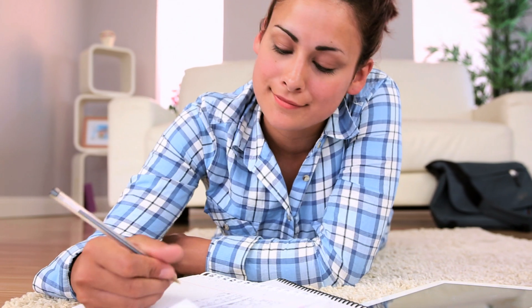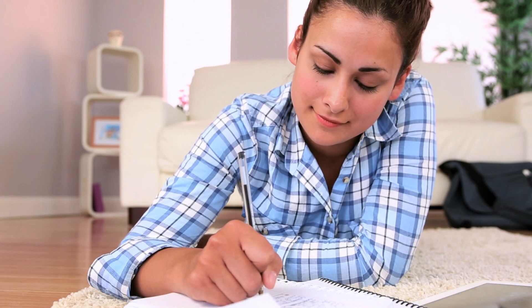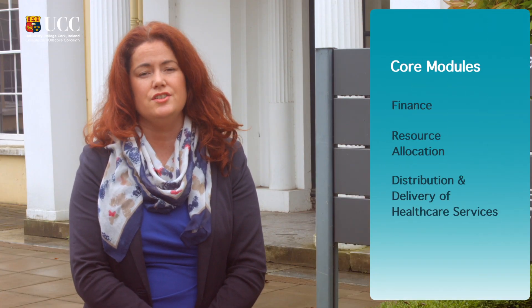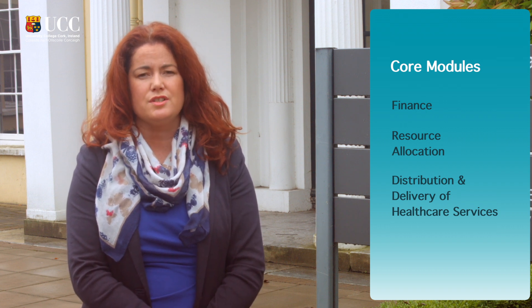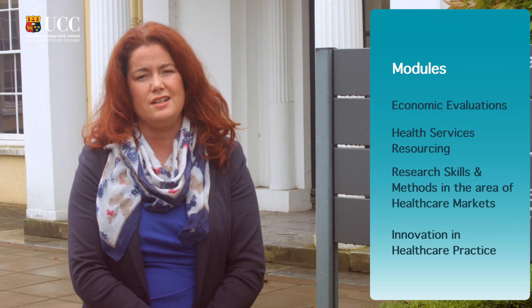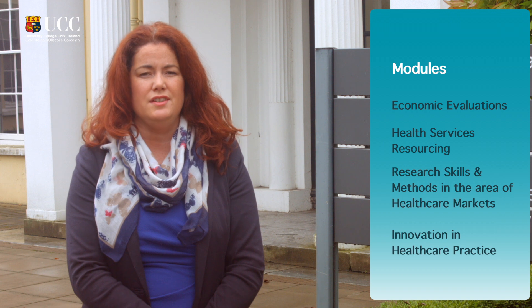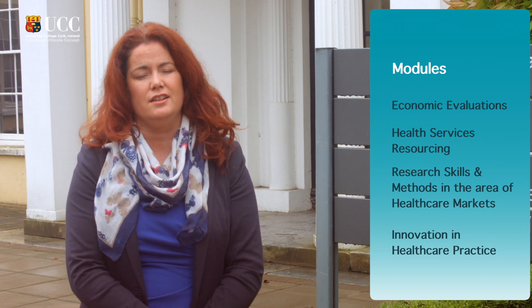UCC is committed to delivering a flexible online program that fits around busy working lives. The core modules include finance, resource allocation, and the distribution and delivery of healthcare services. The other modules include economic evaluations, health services resourcing, research skills and methods in the area of healthcare markets, and finally innovation in healthcare practice.